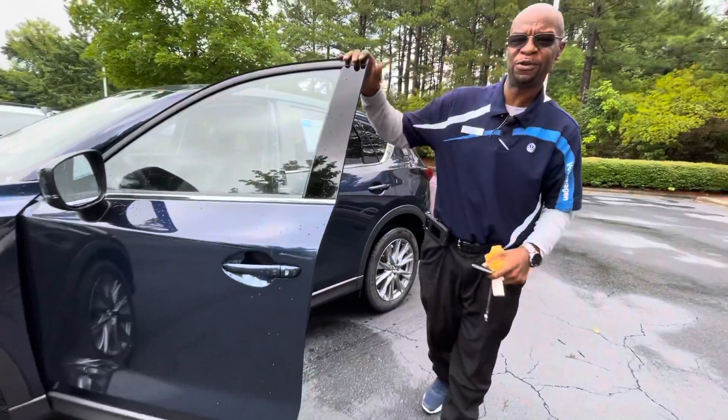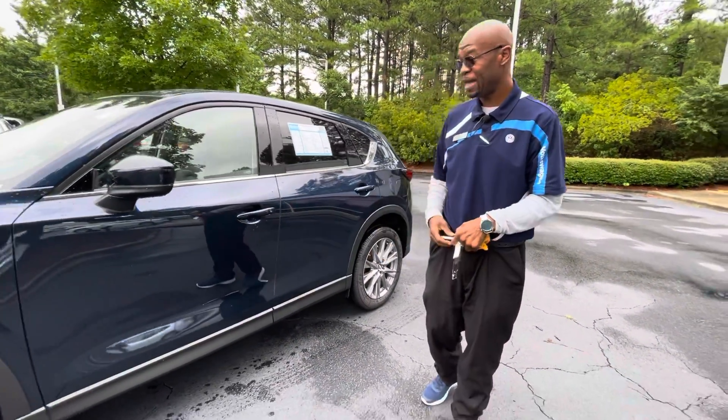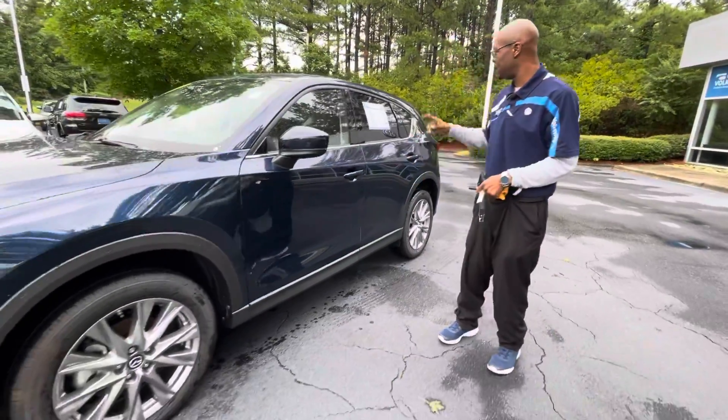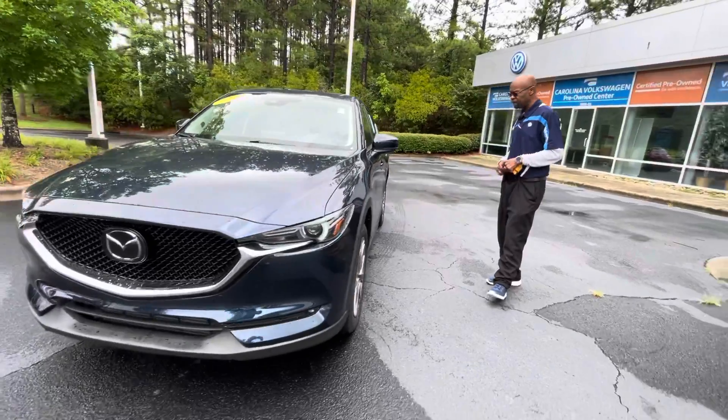Hi Judy, this is Donald Richardson over at Carolina Volkswagen. How you doing? I just wanted to show you that the 2020 Mazda CX-5 Grand Touring is still available.